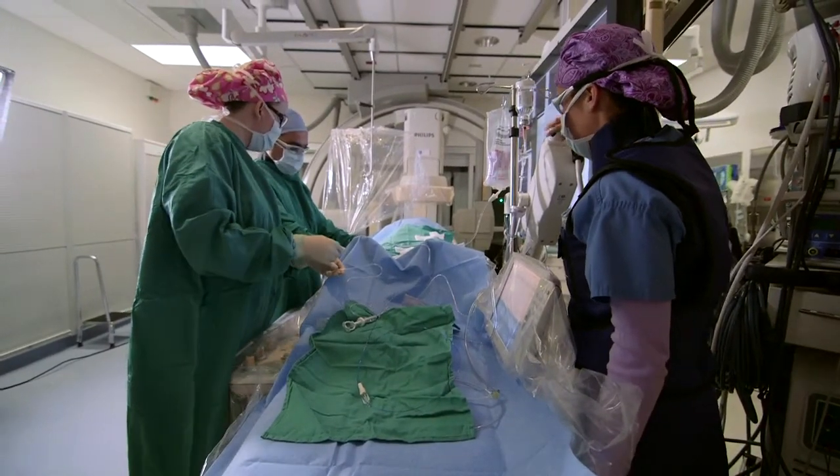Our ability to treat complex cerebrovascular lesions and skull-based tumors depends very critically on our ability to visualize and intervene on these difficult blood vessels of the brain. So this was sort of the last area where we had any difficulty with our capabilities. Now that we have this suite, we have the ability to treat both acute ruptured and elective brain aneurysms, do embolizations of complex brain tumors, and treat vascular malformations in the brain — things that we were not able to do very effectively before.